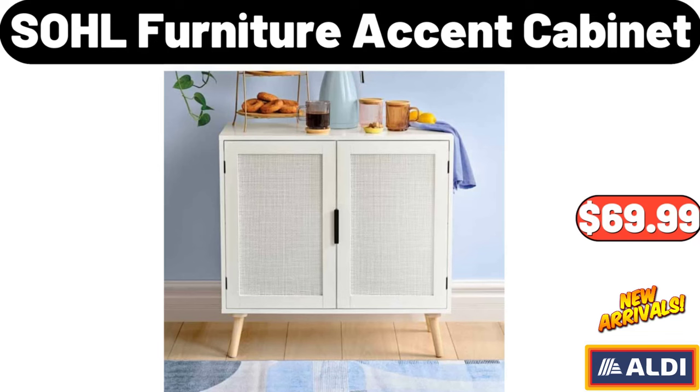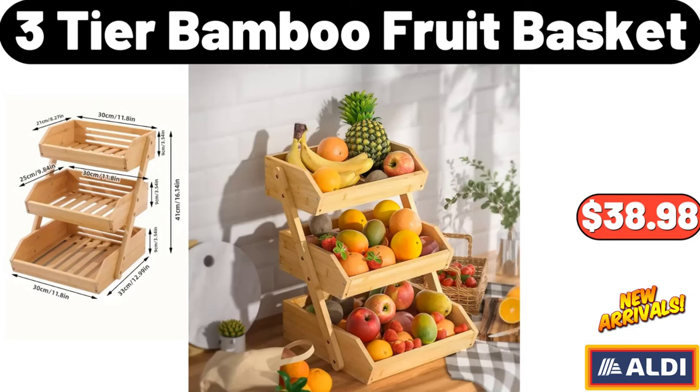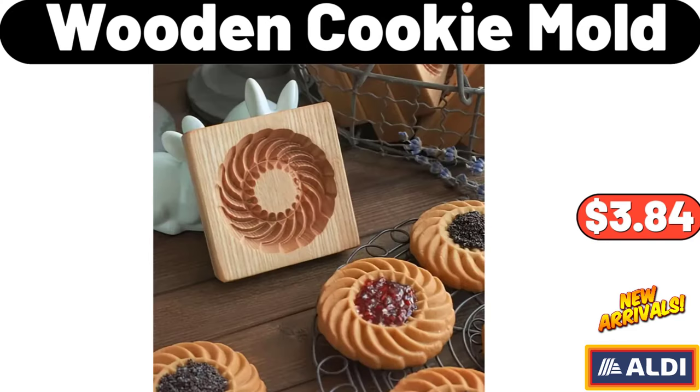Sohl Furniture Accent Cabinet, $69.99. Electric Food Processor, $25.48. 3-Tier Bamboo Fruit Basket, $38.98. Earth-Grown Meatless Meatballs, $4.95. Wooden Cookie Mold, $3.84.